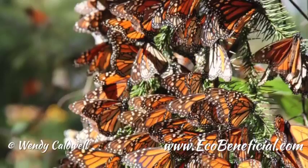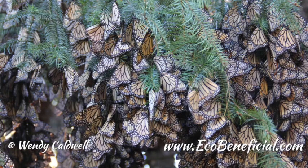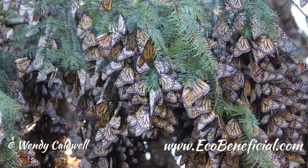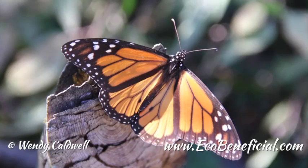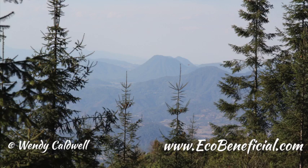They migrate all the way through the United States, funneling down through Texas and then flying through northern Mexico to overwintering sites in Mexico. The third phase is overwintering in Mexico, where they actually spend about five months doing very little — just hanging out in trees. At that point, the vast majority of the population is together, so we can estimate their numbers. And then the fourth stage is a spring migration, when the monarchs leave these wintering sites.